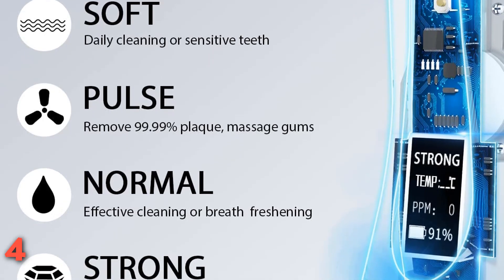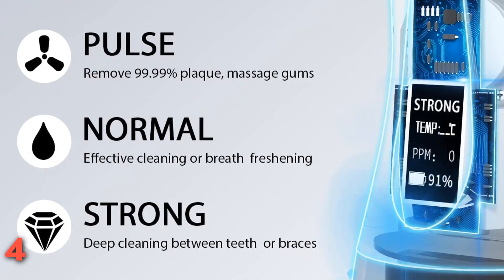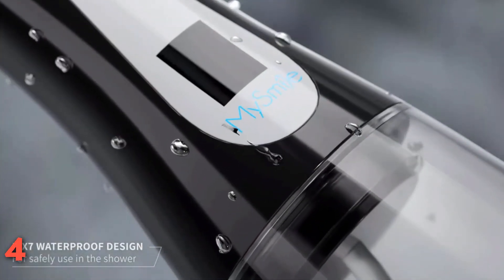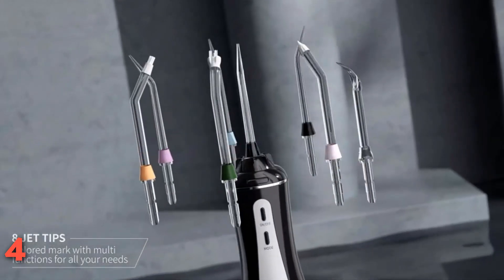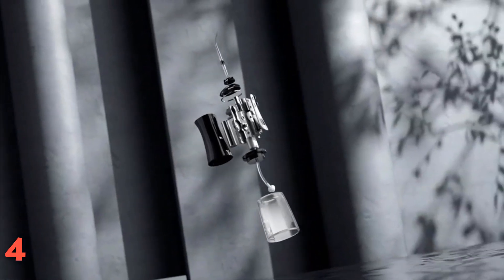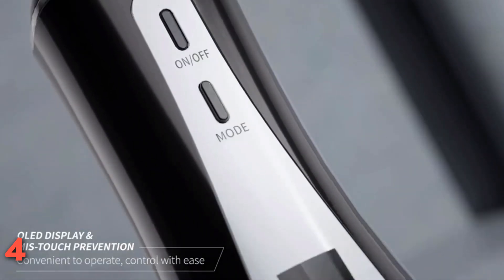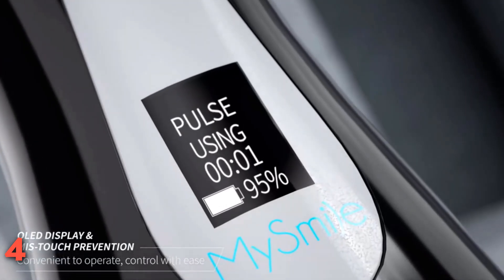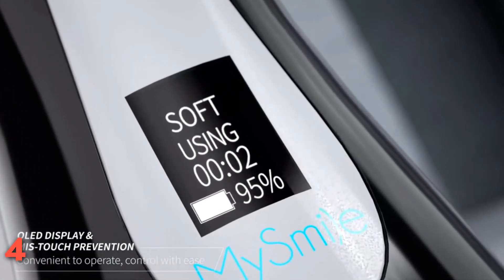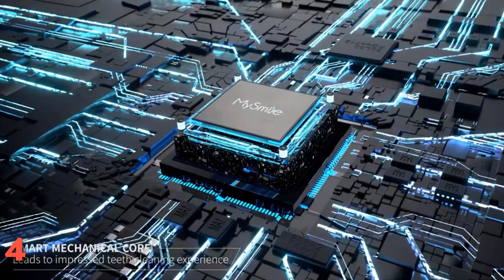Although the MySmile is battery-powered and compact, it still manages to include a 350-milliliter tank — the largest of all the cordless flossers we tested — meaning you get more use out of the flosser before needing to refill. We appreciated the digital features, which made operation much easier. Our tester could see the water temperature, pressure settings, and battery life at a glance, elevating the appearance and actual usage of the flosser.